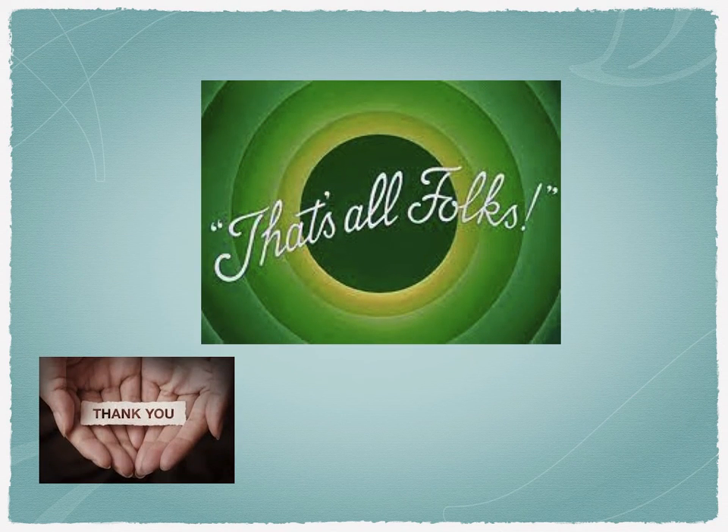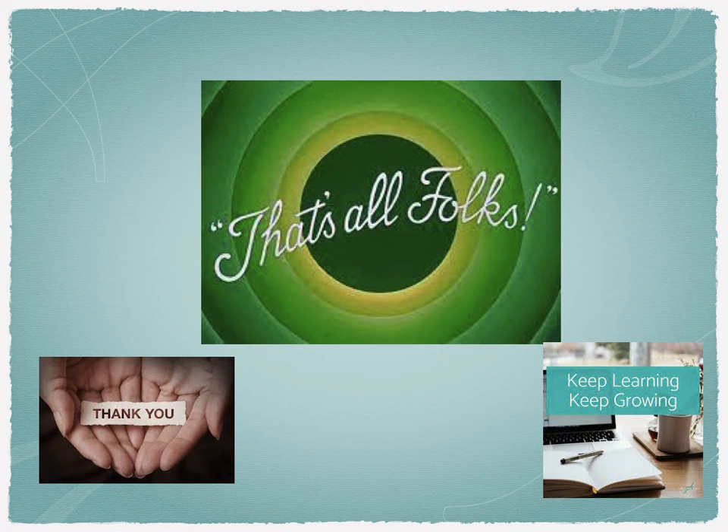That's all I have in this video. Thank you so much for watching and listening very patiently. Keep learning, keep growing, and my very best wishes to all the candidates appearing for interviews at fund accounting firms. Thank you so much.